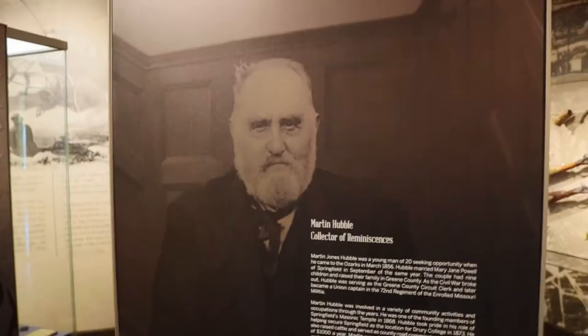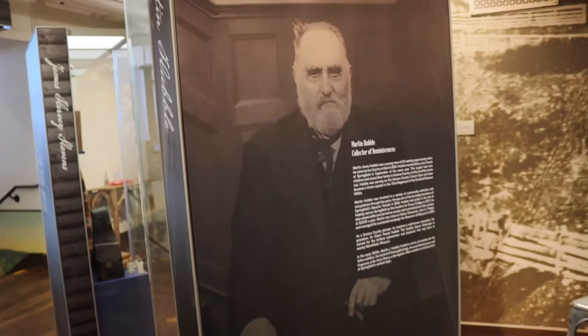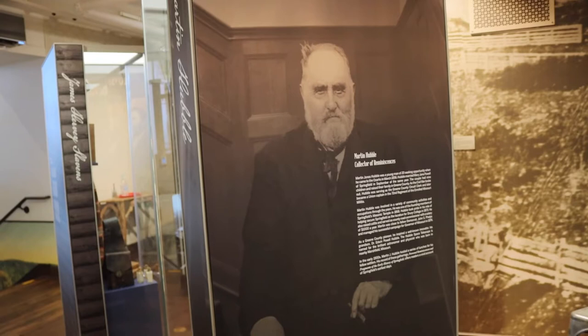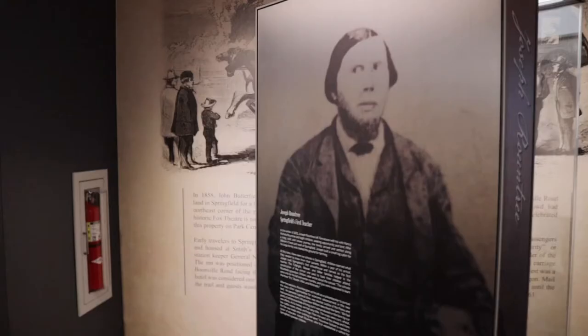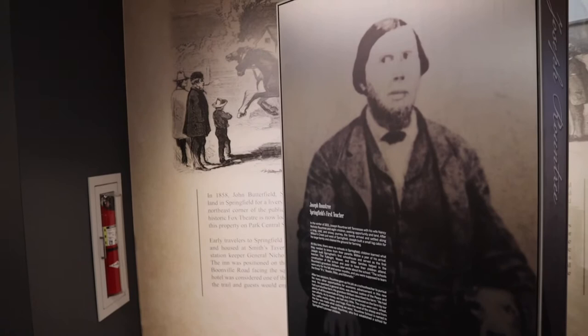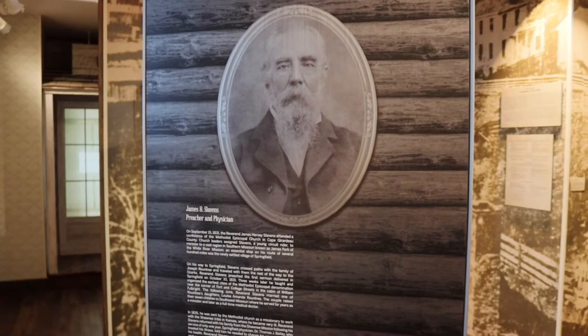On the back of each display we find different people relevant to these areas with really cool stories. Martin Hubble was involved in a variety of community activities and was one of the founding members of the Springfield Masonic Temple. Joseph Browntree was actually the first teacher in the Springfield area — all of the education we have today in Springfield started with this one guy. James Slavins shouldered all medical responsibility, operating as both a preacher and a physician on horseback.